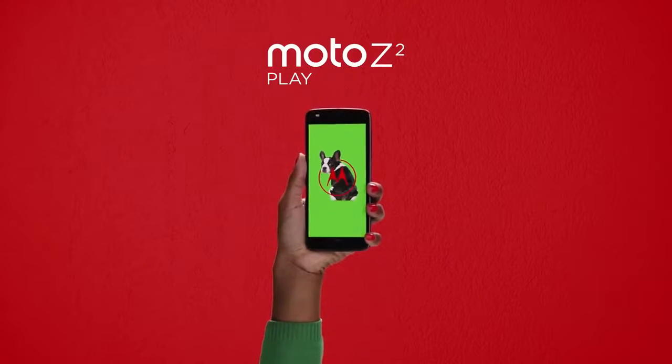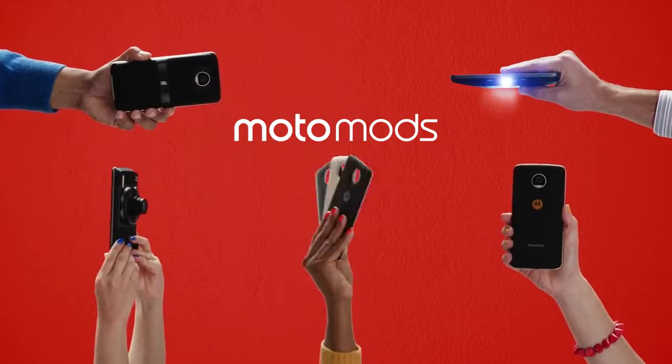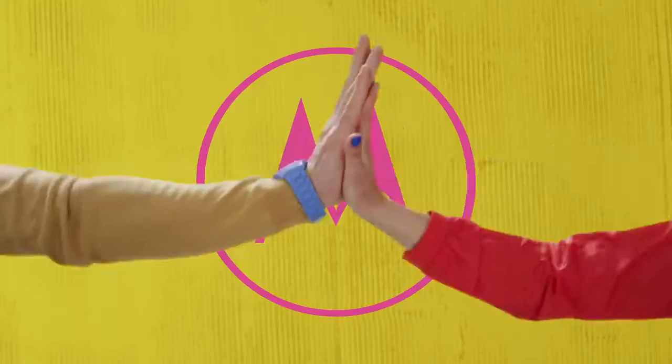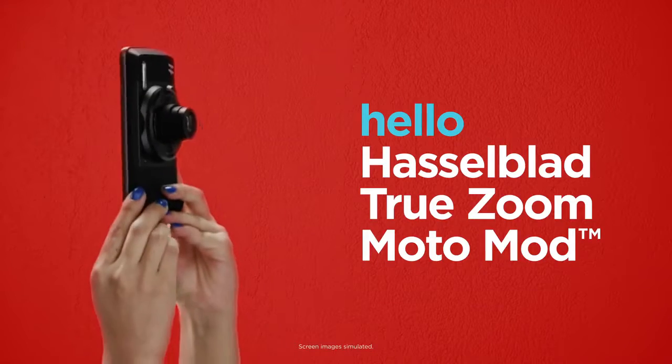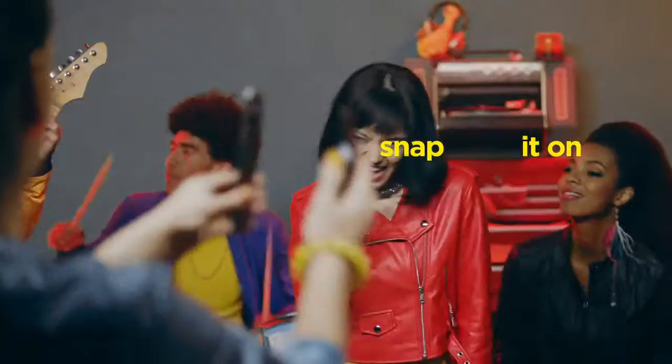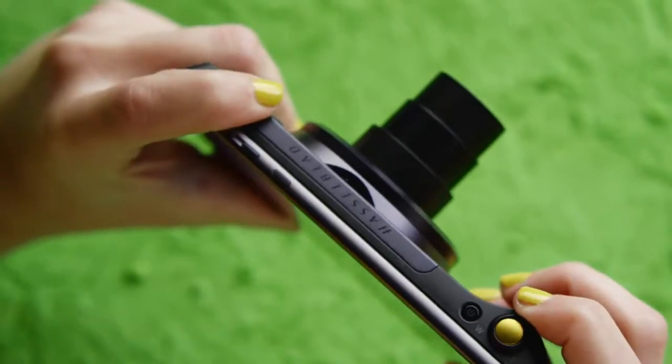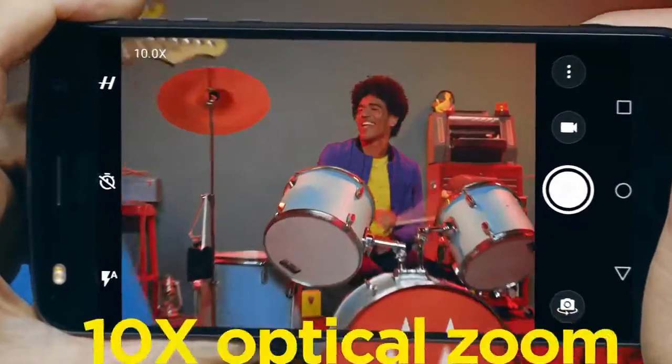It also has a 3.5mm headphone jack and a USB Type-C port. As for the price, the smartphone is priced at $499, that is approximately 32,000 rupees, and will be available unlocked in the US, going on sale sometime in the summer.